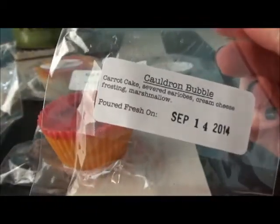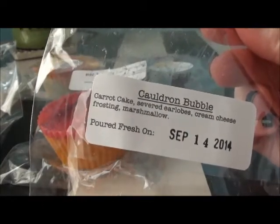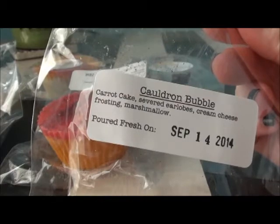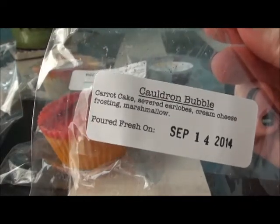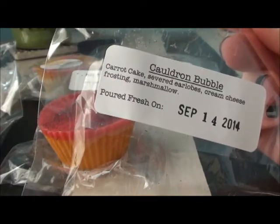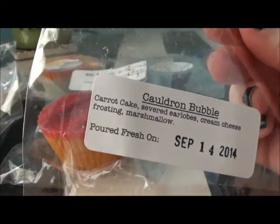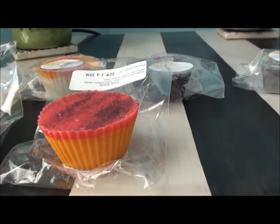This is Cauldron Bubble — carrot cake, severed earlobes, cream cheese frosting, and marshmallow. Ooh, I like this one! Yeah, this is a good bakery scent. I love, love bakery. I'm hoping she does another favorites restock so we can get hold of these again before Halloween is over, because I would definitely get another one of that.